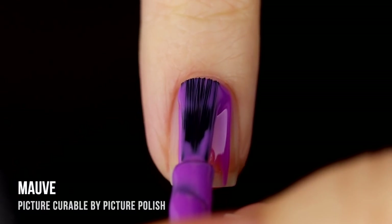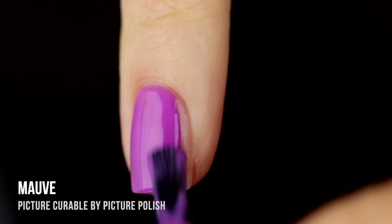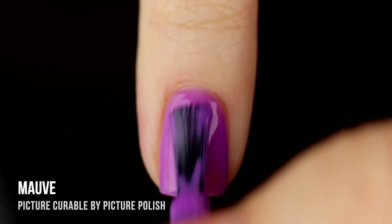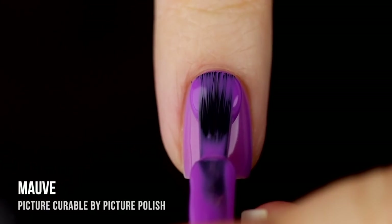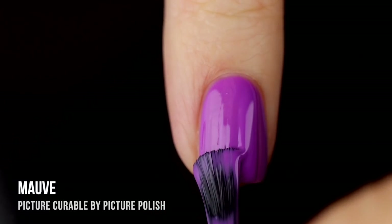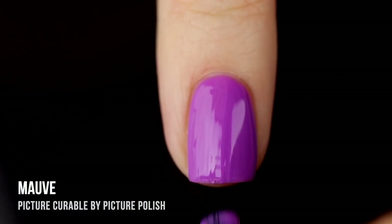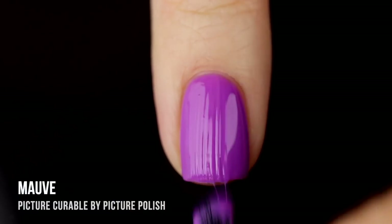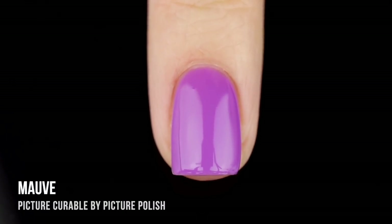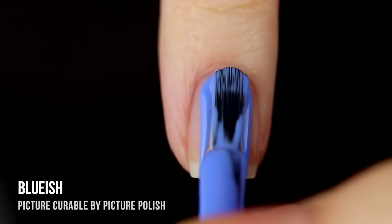Next up we have the shade Mauve, which I would actually classify as more of an orchid or lavender shade. It had a really interesting formula — very easy and smooth, but with a jelly-like finish on the first coat, meaning super high gloss but a little sheer. I ended up getting full coverage on the second coat and it looked absolutely gorgeous. It's in that territory of being a neon pastel — not quite neon, not quite pastel, but something in between that I think works really well on every skin tone.